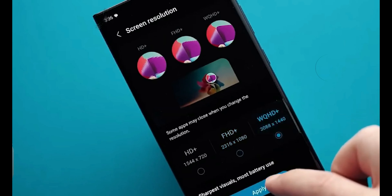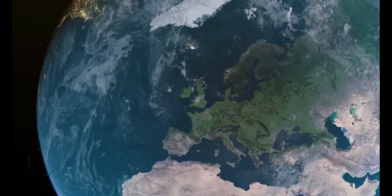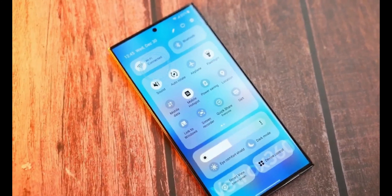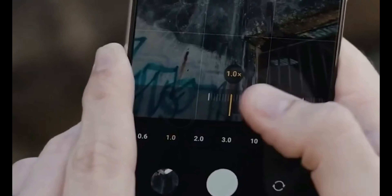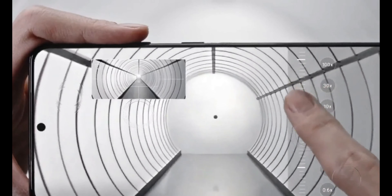The Galaxy S24 Ultra has undergone some last-minute changes, particularly in its display and camera setup, which have stirred up considerable interest. Previous rumors didn't quite hit the mark as the actual camera features and design have taken an intriguing turn. There's exclusive information about the updated look and some surprises in store for potential buyers, including confirmed pricing that might raise eyebrows.